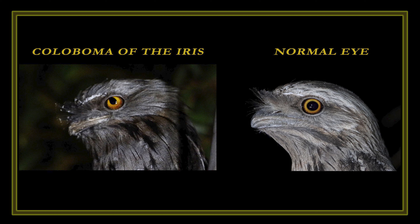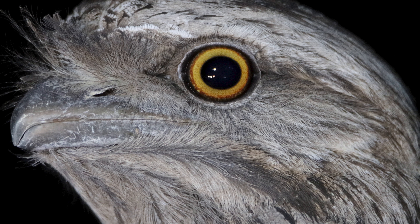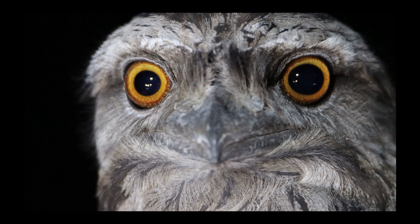For comparison, we have the tawny frogmouth with the coloboma of the iris on the left, showing the defect of the iris, compared to the tawny frogmouth on the right with a normal round pupil. Now a closer look at the iris and the pupil in a fully formed eye — both round and in the correct shape, and free of defects.